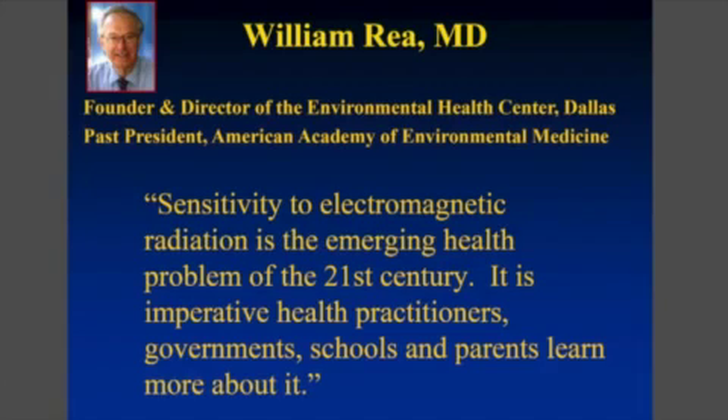Dr. William Ray said that sensitivity to electromagnetic radiation is the emerging health problem of the 21st century. It's imperative that health practitioners, government, schools, and parents learn more about it. He studies electromagnetically hypersensitive children and people.